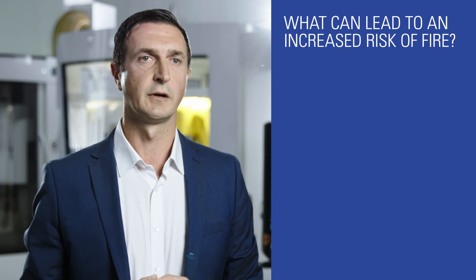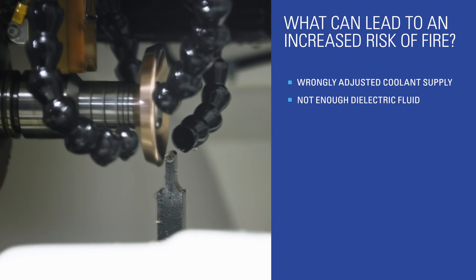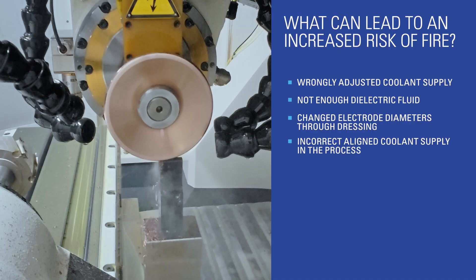But what can lead to an increased risk of fire? Wrongly adjusted coolant supply, not enough dielectric fluid, changed electrode diameter through dressing, or incorrectly aligned coolant supply in the process.